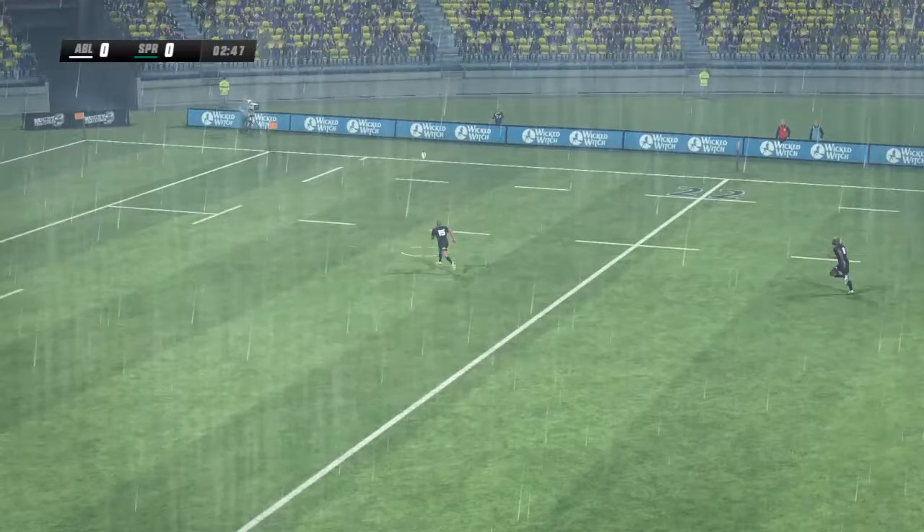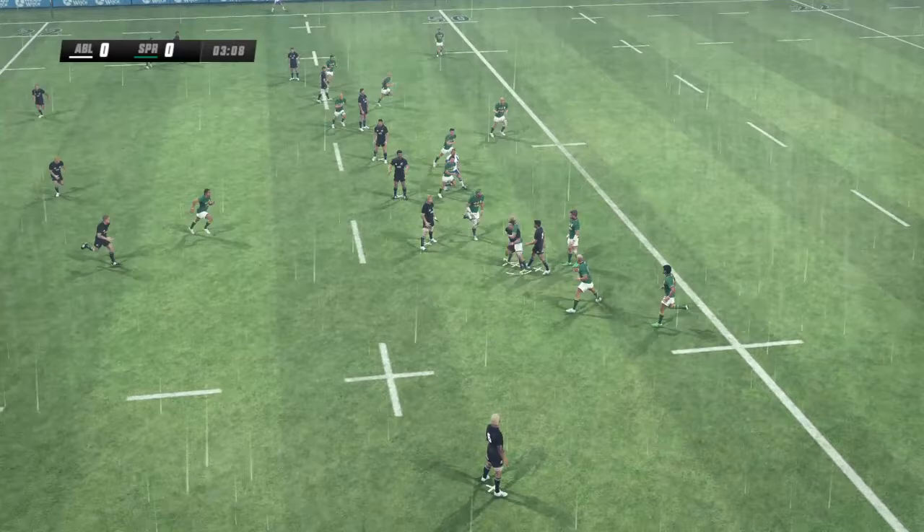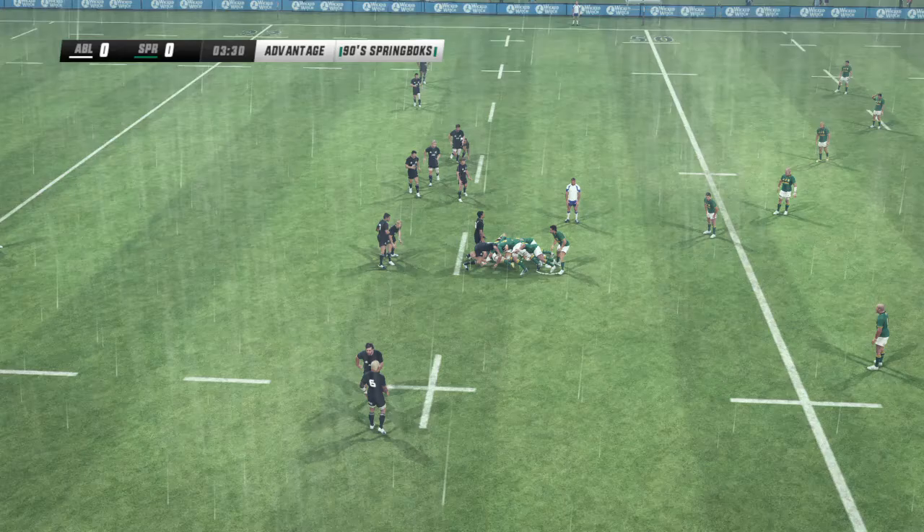Here comes the chase. The referee playing advantage. They were clearly in front there. Kerber gathers it out of the back. And he's shaken up by that one. They couldn't do anything with it, so back for the penalty.